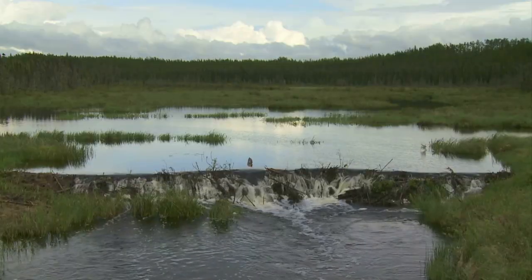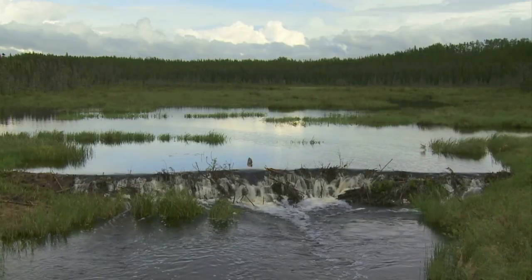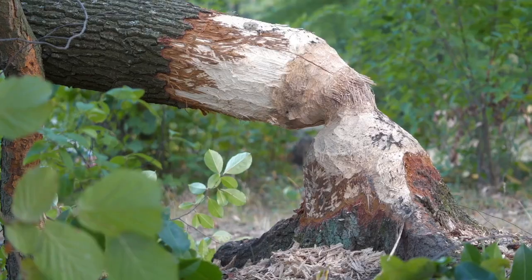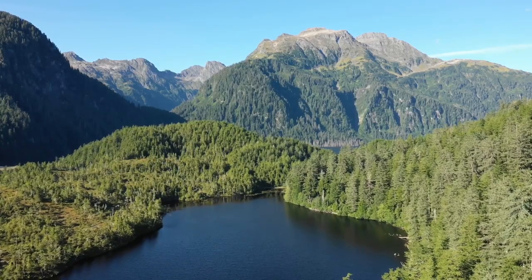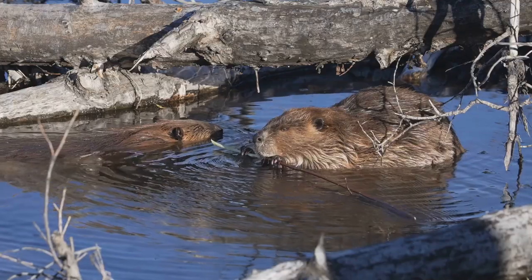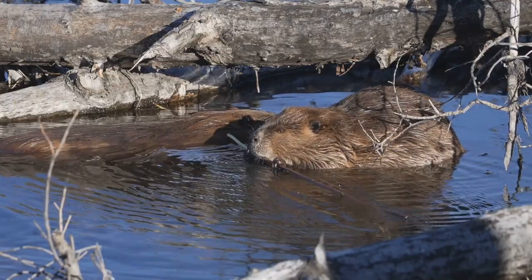Beavers are best known for one thing: building. They're some of the only animals on earth that change their environment in such big ways. Beavers cut down trees with their teeth, drag branches through the water and build strong dams to slow down streams. This creates ponds where they build lodges — safe homes made of sticks, mud and leaves.